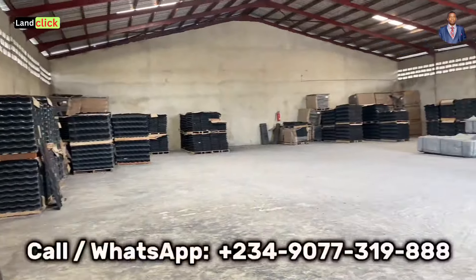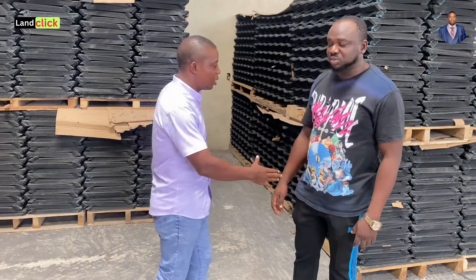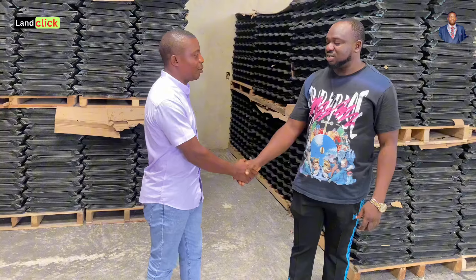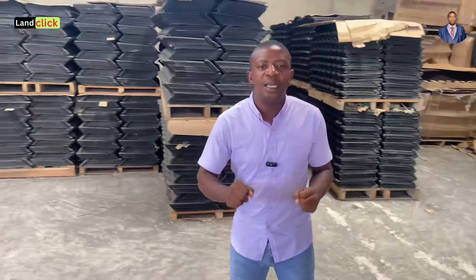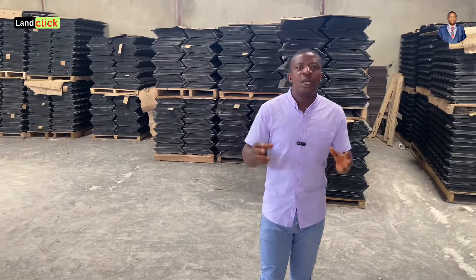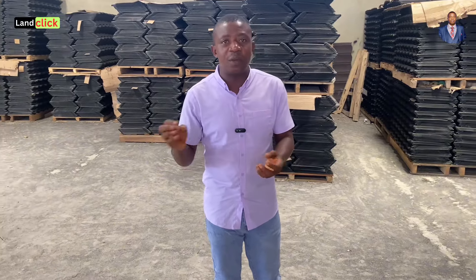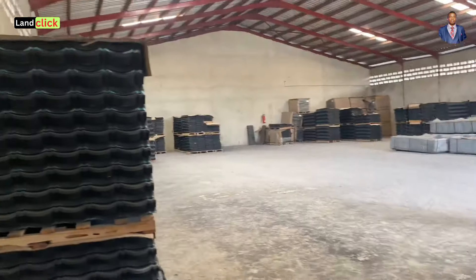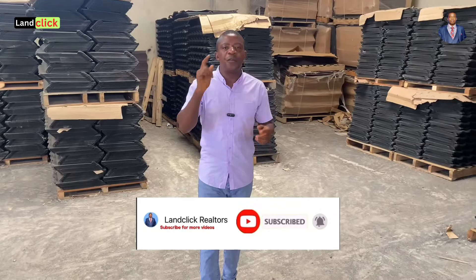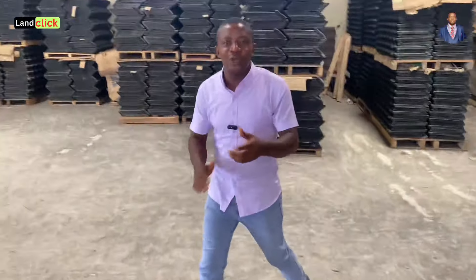I believe our viewers have learned a lot from this video. You can call the number shown — Mr. Anthony is the manager and you can see how big this warehouse is here in Lagos, Nigeria. Our job is not just to sell land; it's also to tell you where to buy quality materials so you won't be duped. That's why we came live to the company itself to give you real, genuine information. Please subscribe to our channel so you're always first to know when we post educative content like this. Till next time — bye, guys!